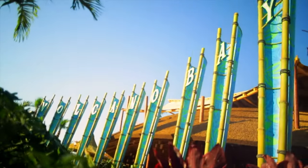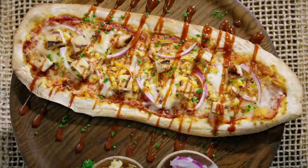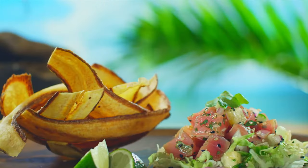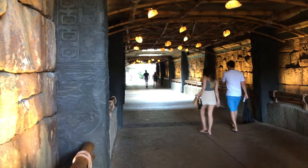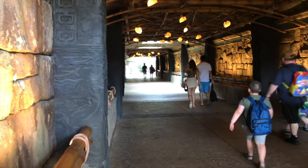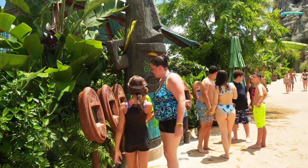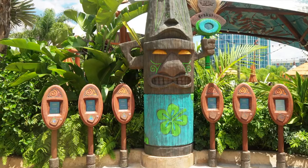Volcano Bay also has plenty of amazing dining locations throughout, including all the usual delights like pizzas and burgers, as well as some healthier options like poke bowls and salads. To make sure you get the most out of your day at the park, I would aim to arrive 30 minutes before the official opening time and make use of the Tapu Tapu slide reservation system, as the wait times can get pretty long.